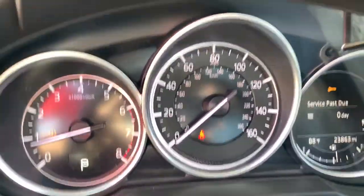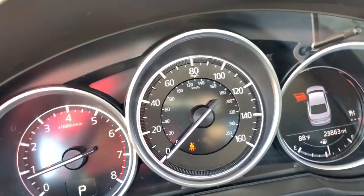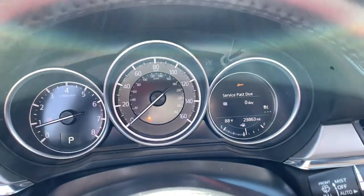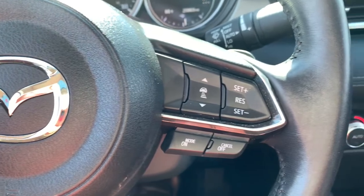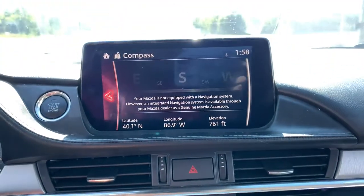Upscale meets affordable in this remarkable Mazda 6. See for yourself when you take it out for a test drive. Our professional staff looks forward to giving you excellent service. Have a great day.